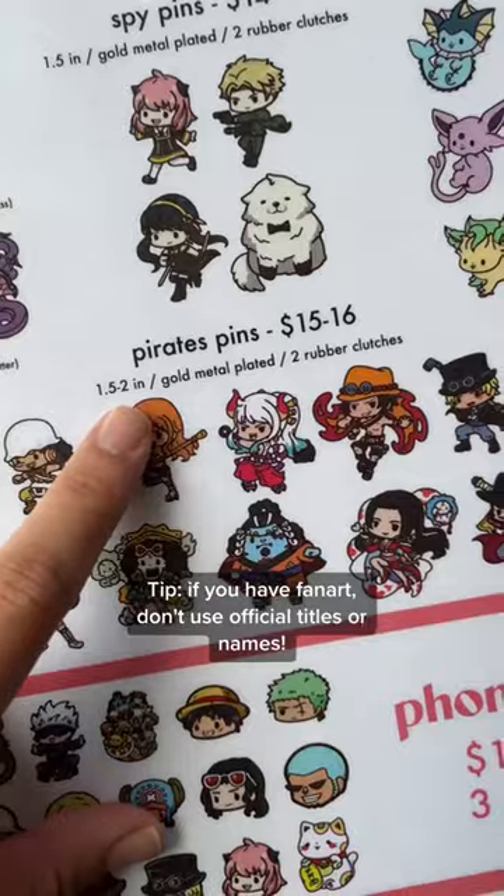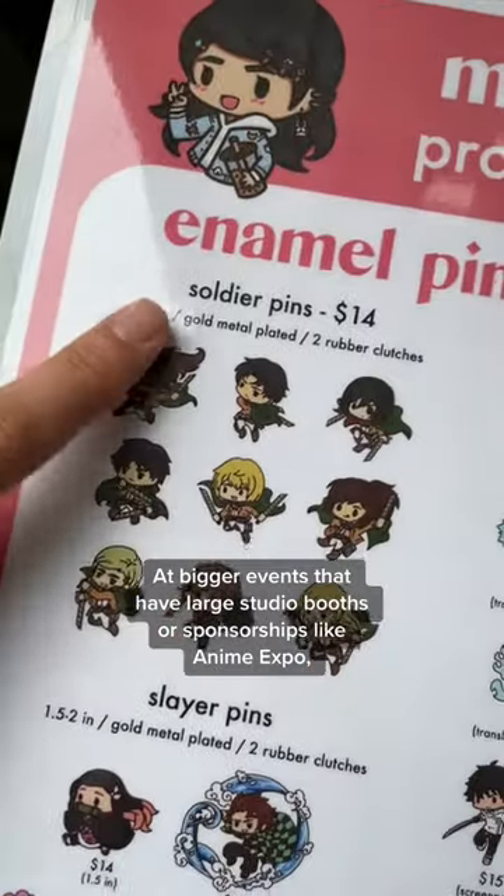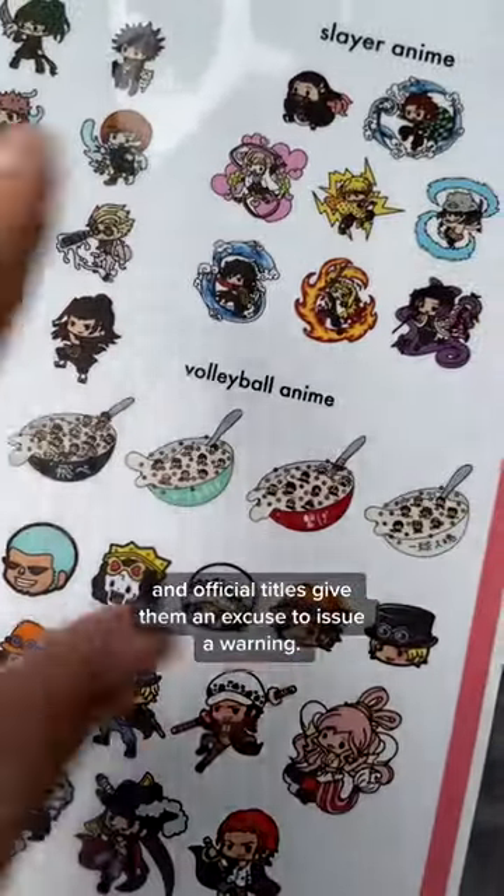Tip: if you have fan art, don't use official titles or names. At bigger events that have large studio booths or sponsorships like Anime Expo, there's likely to be IP lawyers, and official titles give them an excuse to issue a warning.